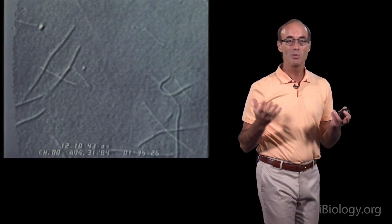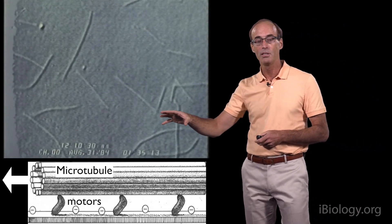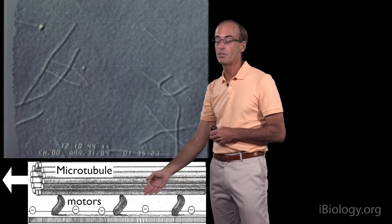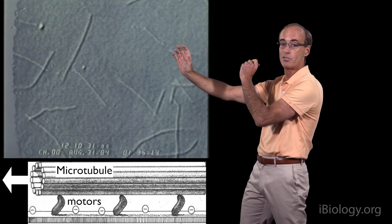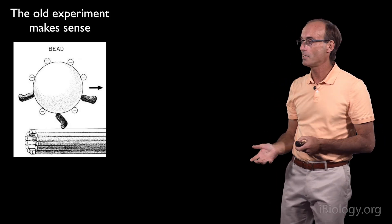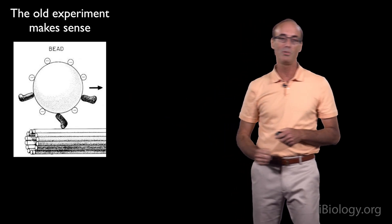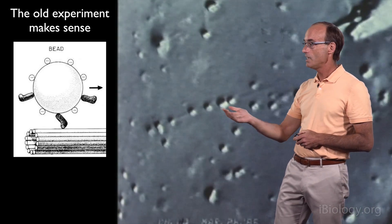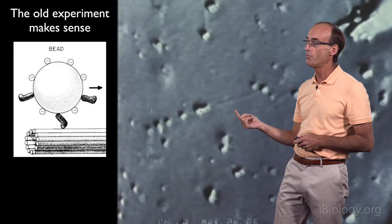Thinking about this in more detail, what we thought was happening was that in the soluble protein fraction there were motor proteins just floating around in the cytosol, and they attached onto the glass surface, grabbed hold of these microtubules, and then transported these microtubules across the glass surface. Suddenly, the old experiment with those control beads made sense — maybe those control beads were picking up this soluble motor protein and then moving along the microtubule tracks. We tested this again using our soluble protein fraction, and indeed these beads picked up a motor from the soluble protein mix and were moving beautifully along these microtubules.